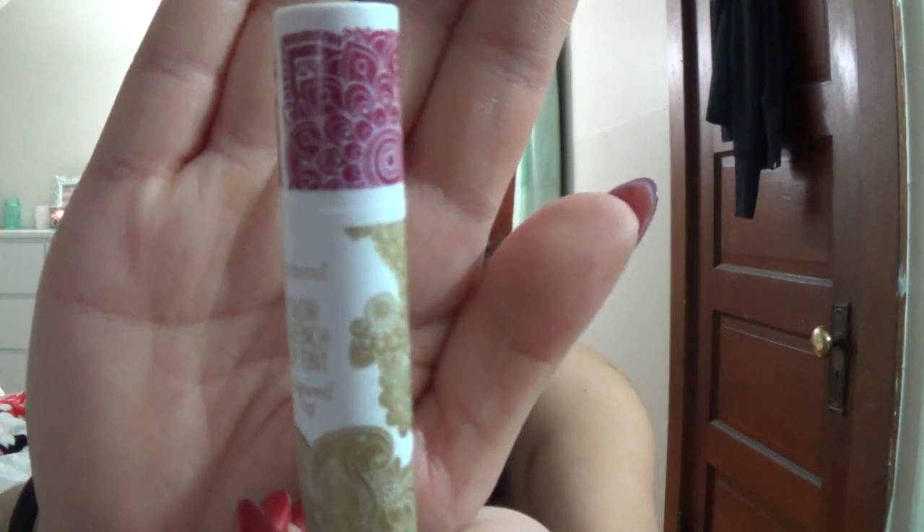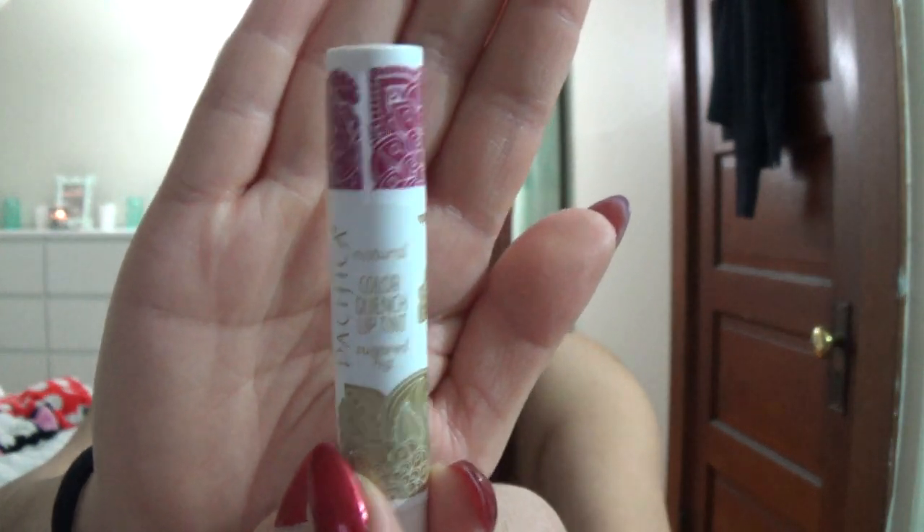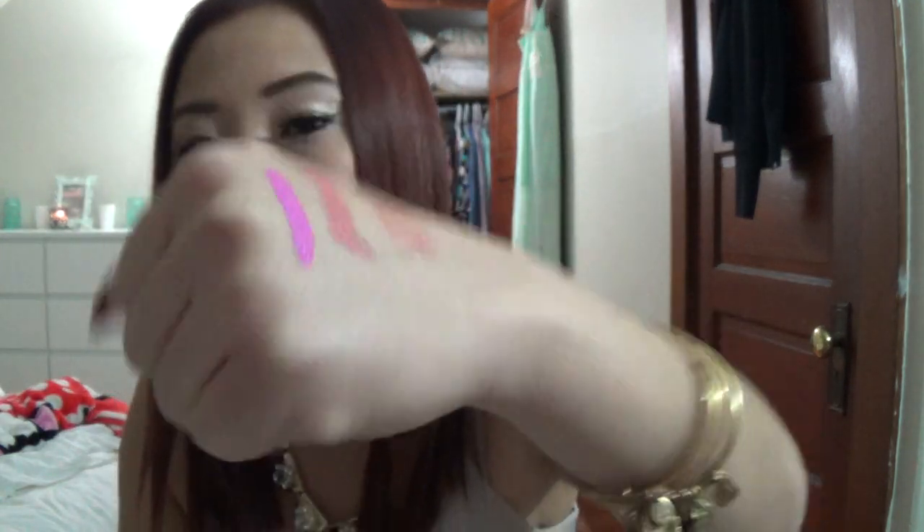I also picked up a Pacifica Natural Color Quench Lip Tint in the shade Sugared Fig. You guys know how much I love my lip products. The packaging is really pretty — it reminds me of the Moroccan print. Let me do a quick swatch. It's definitely sheer but a little bit buildable. I think this would look perfect for just a very light wash of color on your lips. I heard that Pacifica products are very moisturizing. Plus, the fact that they're more on the all-natural side and have way less chemicals than most other drugstore makeup companies — and even high-end for that matter.